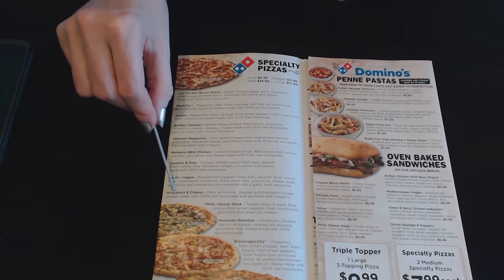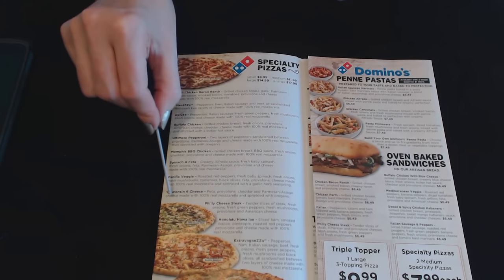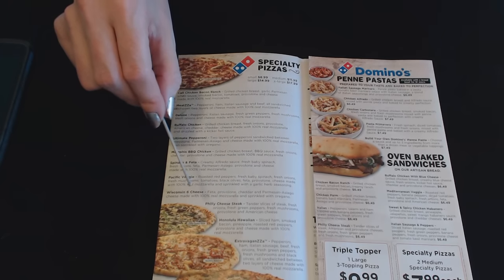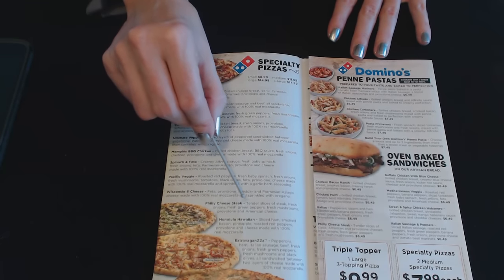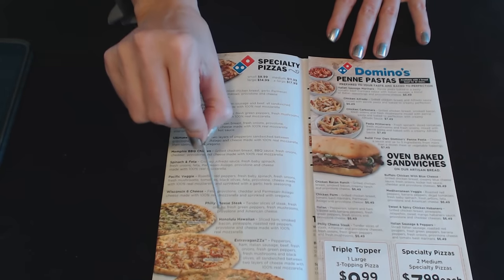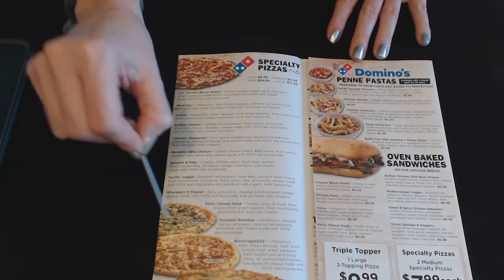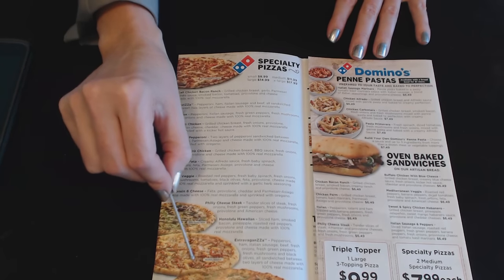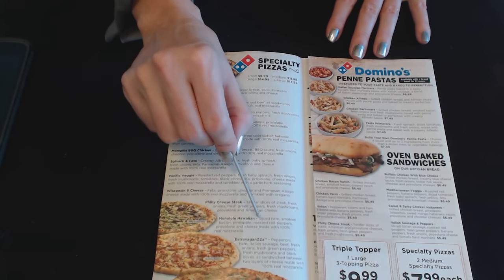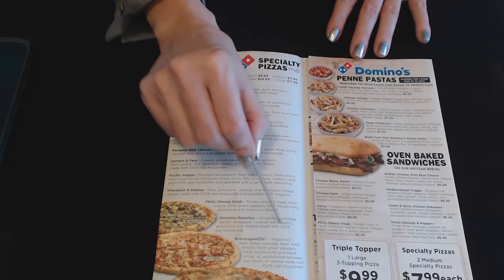Next is the Wisconsin Six Cheese: feta, provolone, cheddar, and parmesan asiago cheese made with 100% real mozzarella, sprinkled with oregano. Then the Philly Cheese Steak: tender slices of steak, fresh onions, fresh green peppers, fresh mushrooms, provolone, and American cheese. And the Honolulu Hawaiian: sliced ham, smoked bacon, pineapple, roasted red peppers, provolone, and cheese made with 100% real mozzarella.